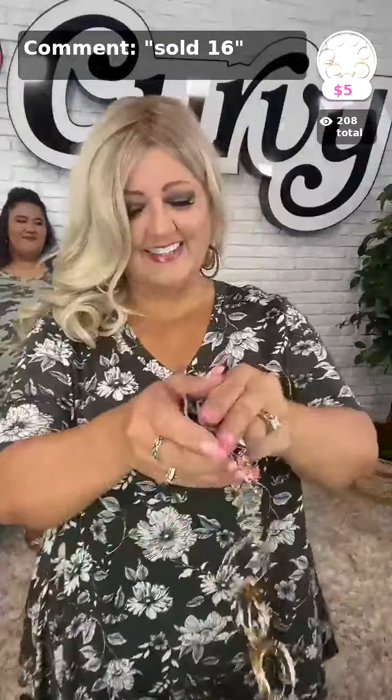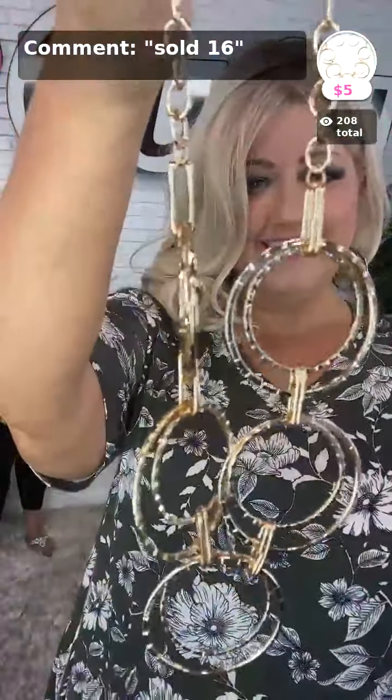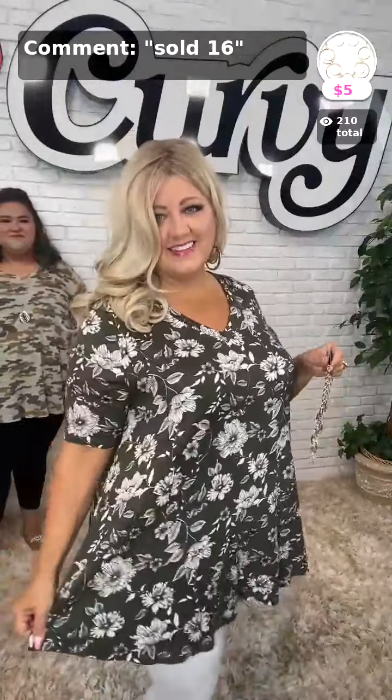Her necklace is sold number 16 in gold — look how beautiful this is going to pair with that outfit. Thank you Kim, thank you Katie. So many people love this top. Thank you guys, thank you so much. Go ahead and pick it up. If you want the top before it sells out, because it's getting close, sold number 15, and her necklace is 16.